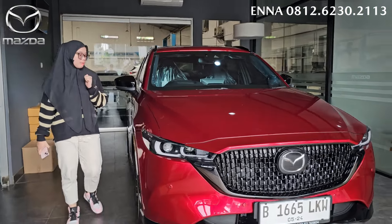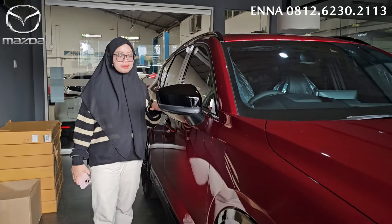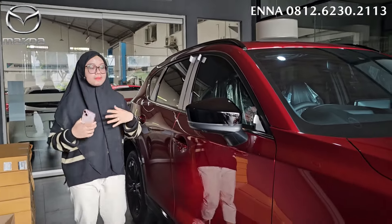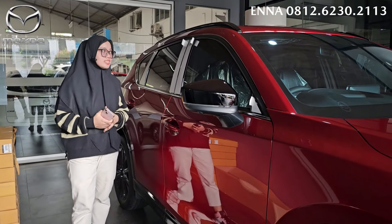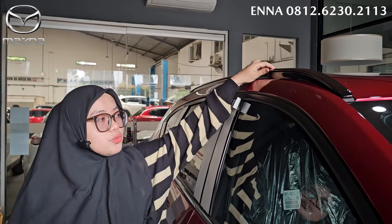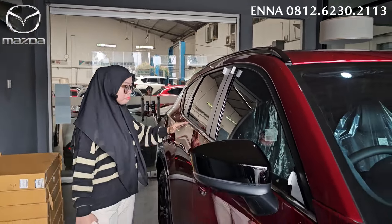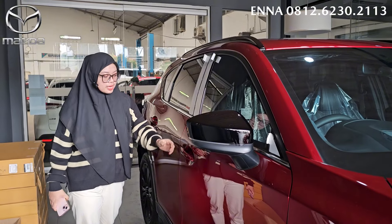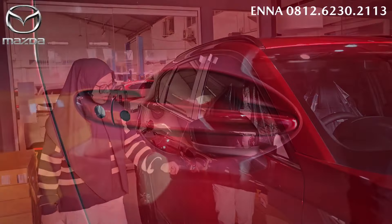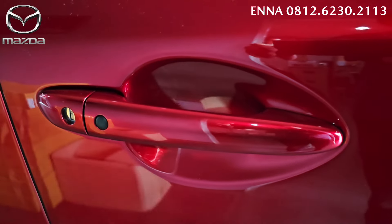Kita lihat ya untuk tampilan bagian samping. Ini sudah versi facelift improvement-nya, jadi tampilannya memang agak sedikit lebih fresh. Dan juga kita lihat tampilan bagian atas, disini dia udah lengkap dengan roof rail-nya juga untuk tipe kuro AWD. Di bagian bawah lengkap dengan window line chrome. Untuk di handle pintunya dia sewarna dengan bodi, dengan ada tombolnya, dan disini ada untuk kunci manualnya.